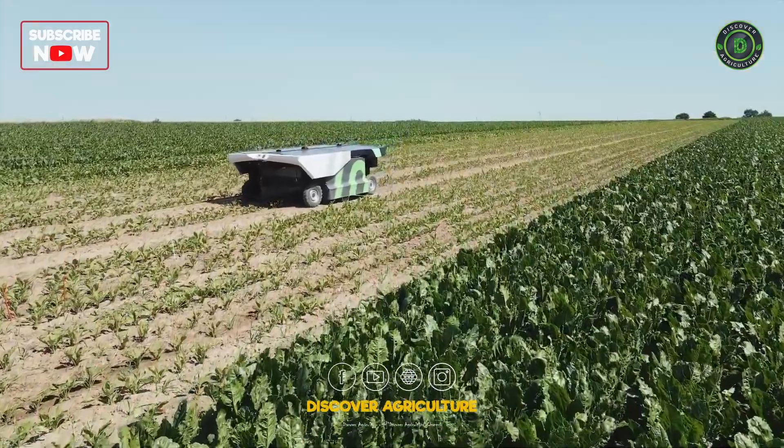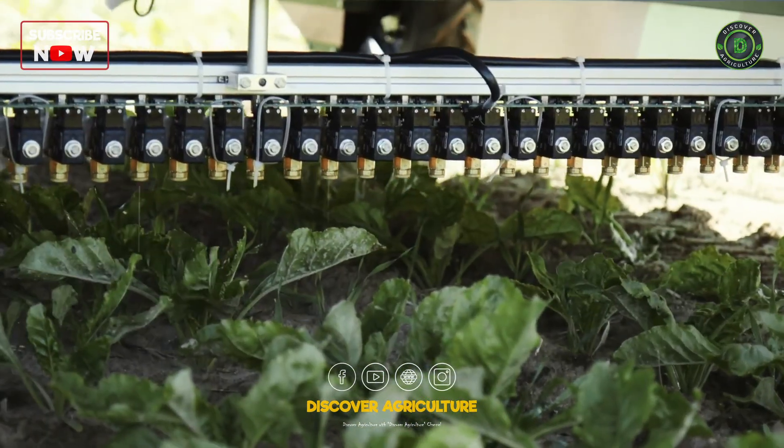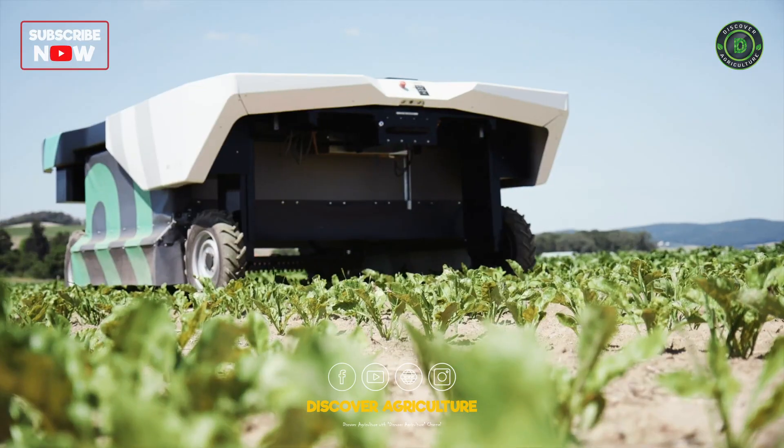The robot is equipped with sensors that detect the presence of weeds and applies herbicide only where it is needed, reducing herbicide usage and environmental impact.